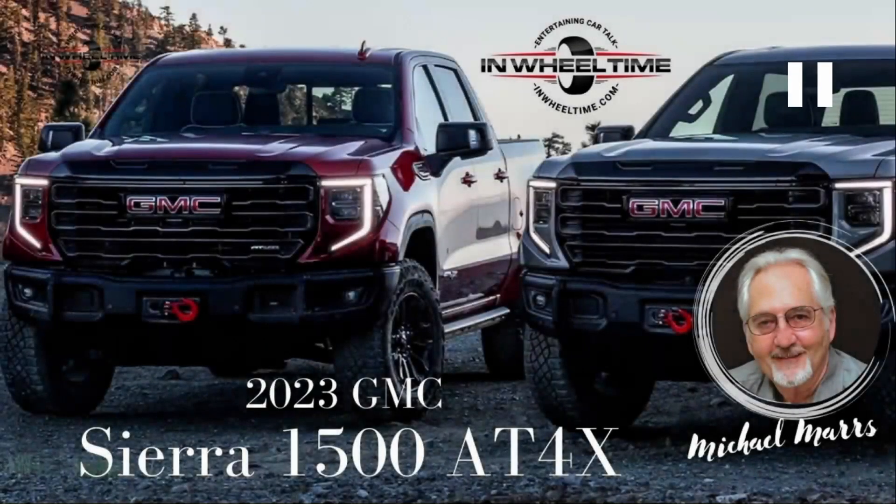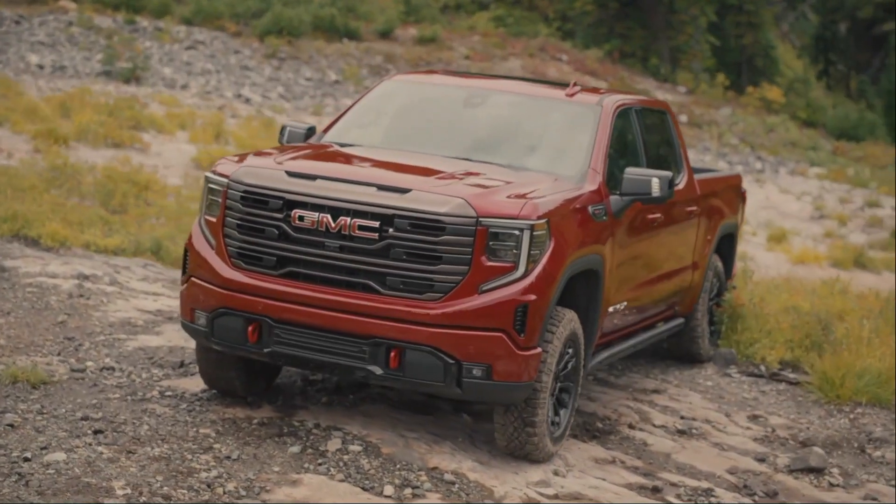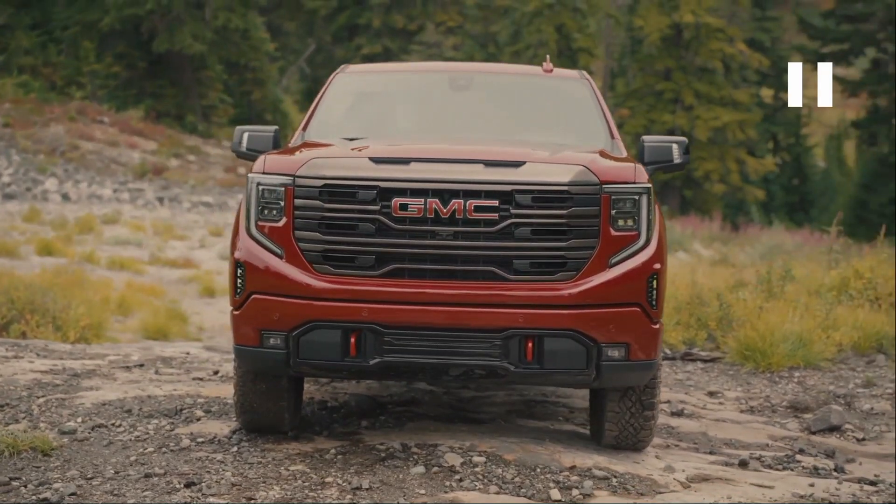With this hour's car review, we have the 2023 GMC Sierra 1500 AT4X. This is another off-road offering coming out of GM. The Sierra comes in eight different trim levels: the Pro, the SLE, the Elevation, the SLT, the AT4, the AT4X, the Denali, and the Denali Ultimate. The AT4X we had was kind of in the middle of that trim level mix.